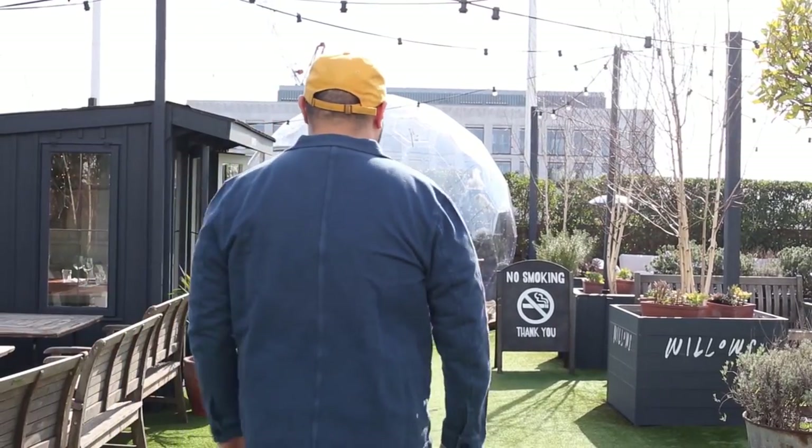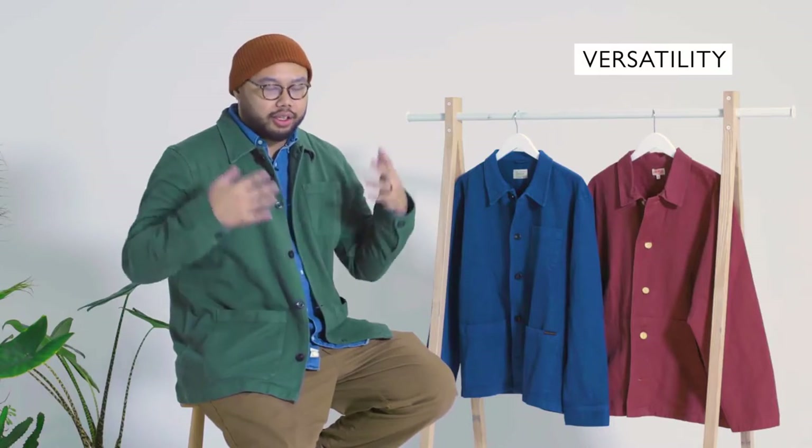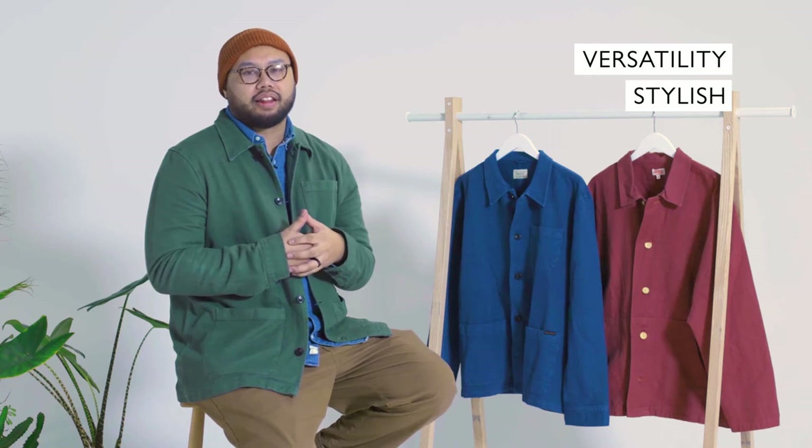One of the reasons why it's one of the hottest trends in menswear at the moment is due to its versatility. Its ability to make you look put together is one of its greatest benefits and why I really like it.